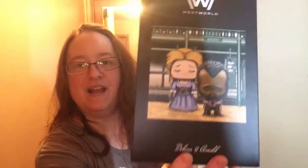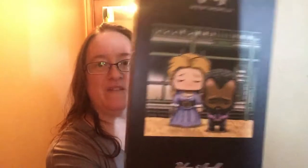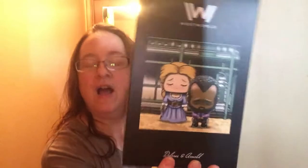Next thing I'm going to grab is this Westworld item — it's Dolores and Arnold. It's an emo figure set. I believe it says on the back J Sal Bander. I've seen him at some of the comic book conventions. I love his artwork, and even though I don't really watch a lot of Westworld, I will keep this in my collection because I love his artwork.